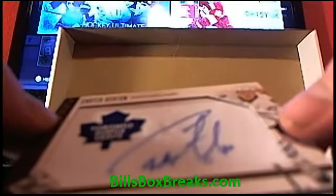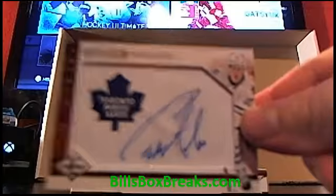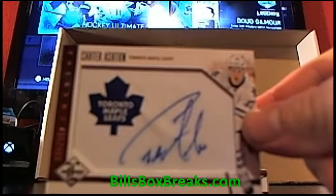First hit here is going to be... we hit this guy the other day out of 5, but we hit him again now. Carter Ashton for the Leafs, out of 499.